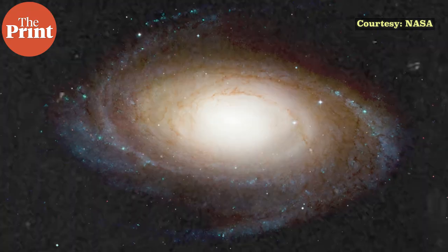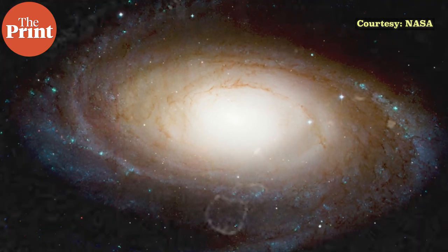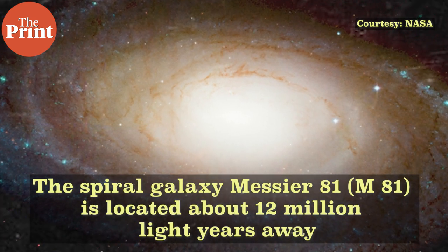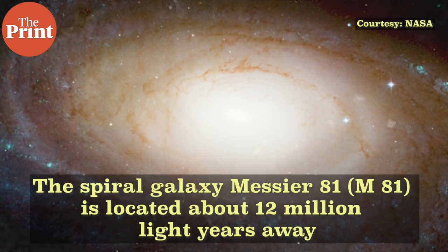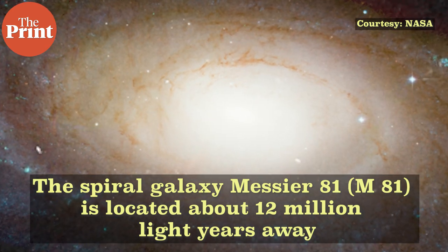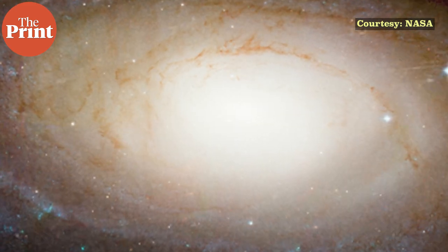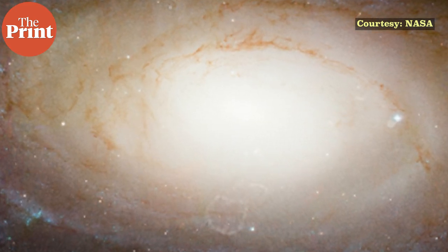Most fast radio bursts lie at huge distances from Earth in galaxies billions of light years away. Researchers made high-precision measurements of a repeating burst source discovered in January 2020 in the constellation of Ursa Major, the Great Bear. When they analyzed their measurements, the astronomers discovered that repeated radio flashes were coming from somewhere no one had expected — the outskirts of the nearby spiral galaxy Messier 81, about 12 million light years away. That makes this the closest ever detection of a source of fast radio bursts.